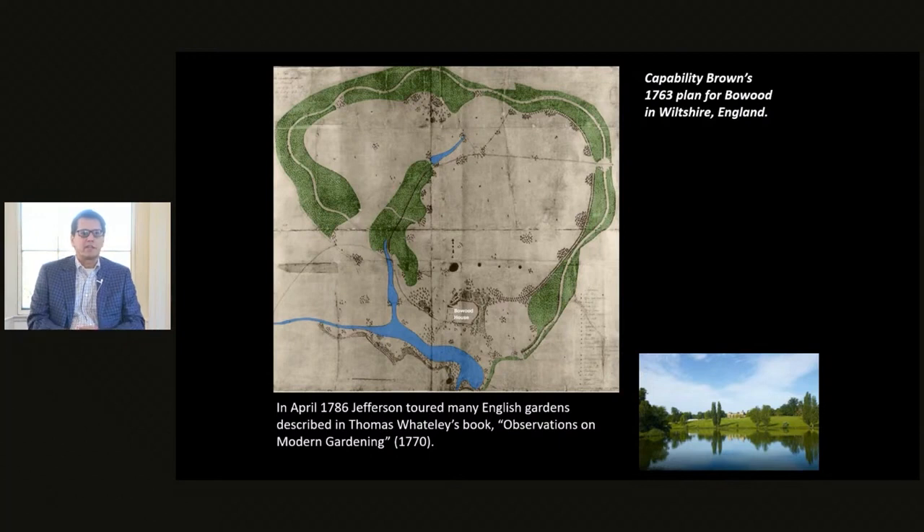When Jefferson was Minister to France, he took a side trip to London and traveled the countryside to visit English estates and their gardens. He had a copy of a book published in 1770 describing these gardens and took copious notes. He particularly liked English estate gardens designed by Capability Brown — here we see an example of Bowood, designed by Brown. The aspect Jefferson liked was a belt of trees, shaded green here, with a widening carriage route, riding path, and walking path traversing it. He thought about transporting this idea to Virginia, where shaded avenues would be well-suited to the hot climate.